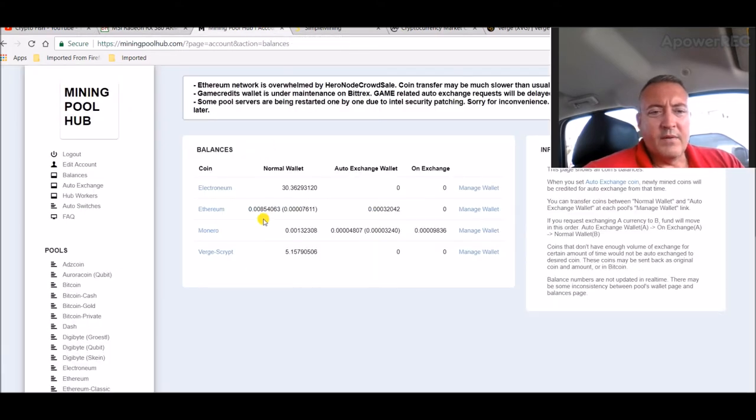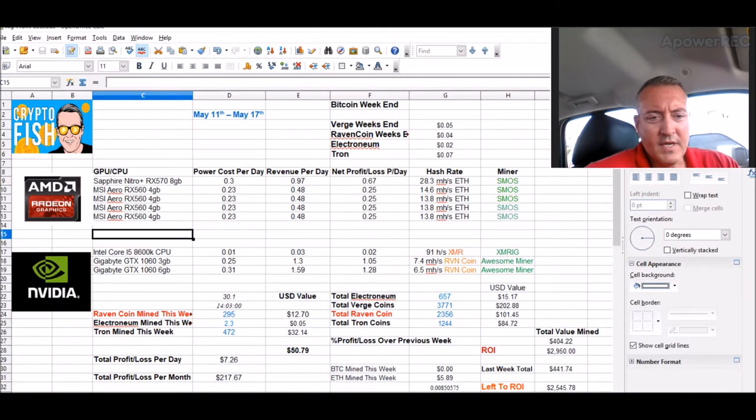Let's hop over to Mining Pool Hub — still mining Ethereum, sending it over to Binance, and that's where I'm buying Tron. Pulling up my sheet here: 472 Tron coin so far this week, sitting at about $5.89 on Ethereum so far. Once it hits about $15 it'll cash out and I'll be able to buy some more Tron with it.